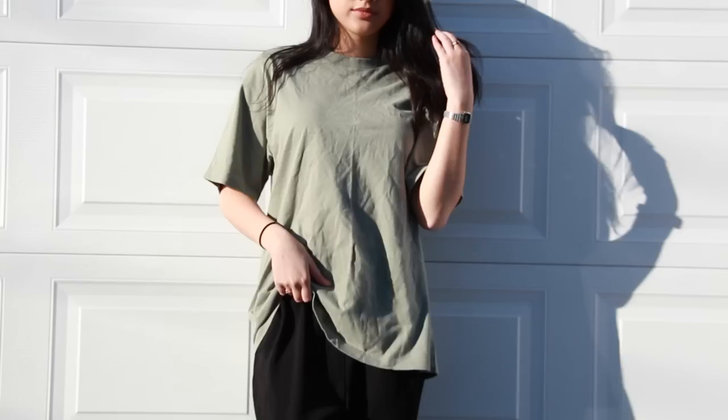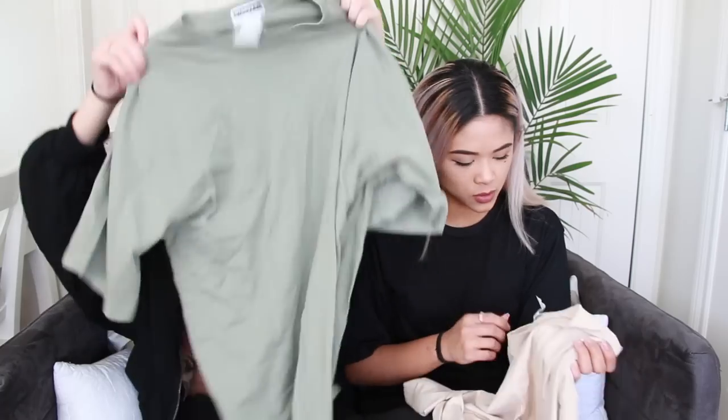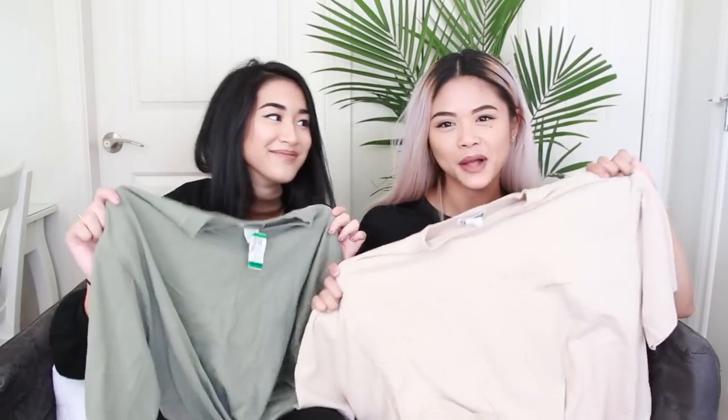I actually found one too — right behind the one Richie found. It was $2.99, less 50% off, so $1.50. It's pretty much the same shirt, just different colors. We're obviously going for earthy tones instead of just black and white, you know.